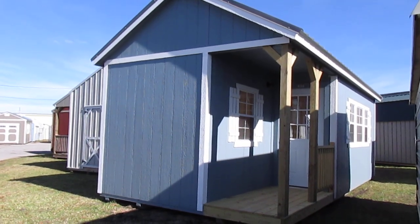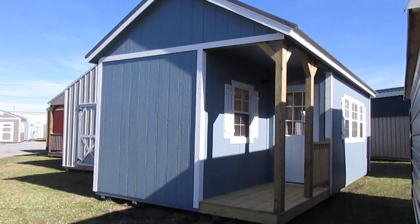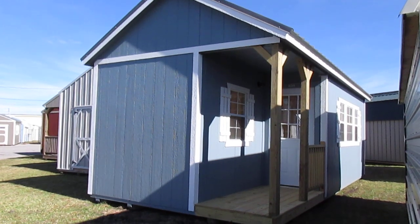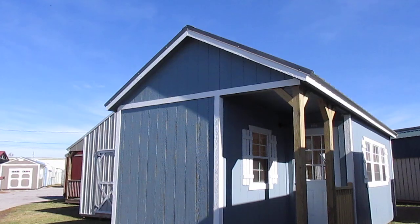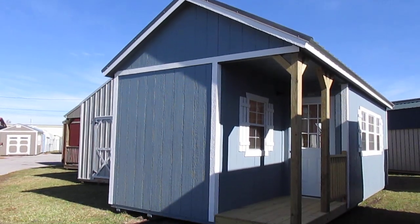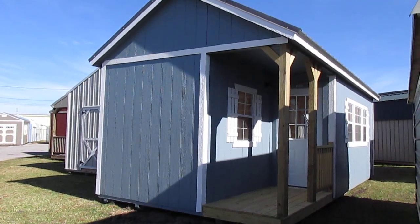This building does come with a few extras. All Dirksen portable cabins come with one nine light door and three two by three single pane windows. However, this building does have a 7/12 roof pitch — something new offered by Dirksen portable buildings. It also comes with two three by three windows along with the three two by three single pane windows.